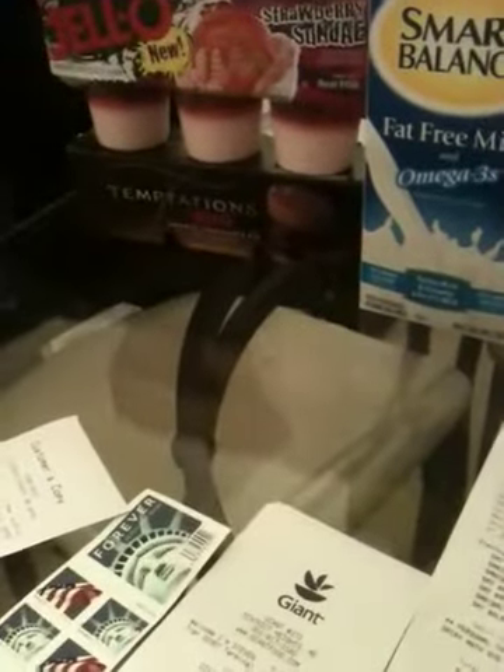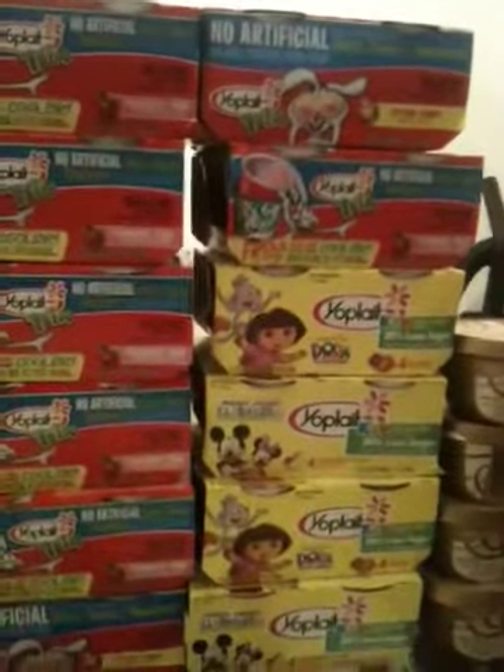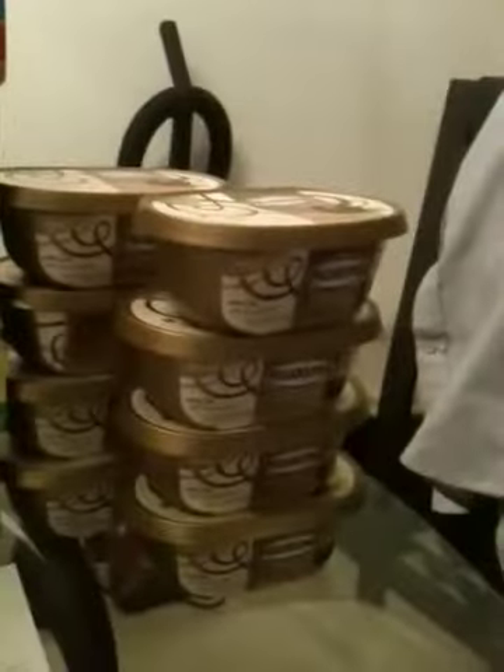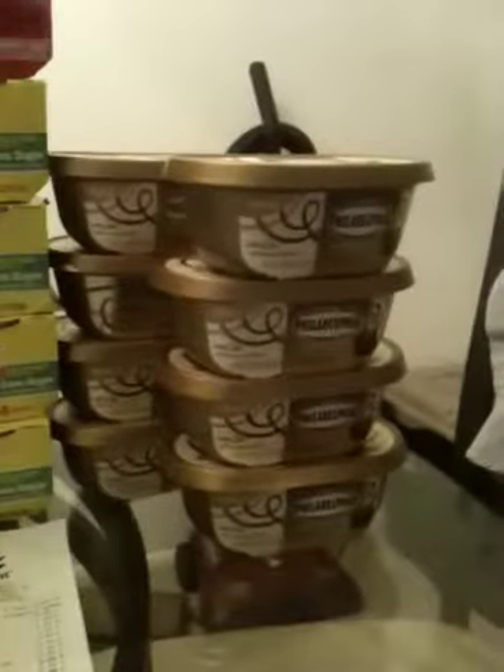And the Jello Temptations Double Chocolate Pie — that's for the man. Also six more Yo-Play yogurts and one of those indulgence items. Paid nine dollars and 19 cents. My final transaction was actually just seven of those Philadelphia cream cheese chocolate things.